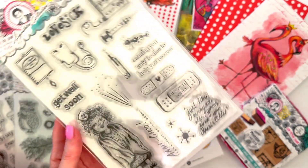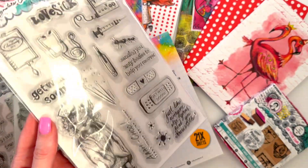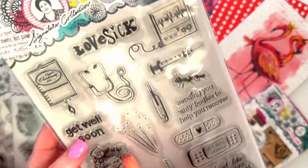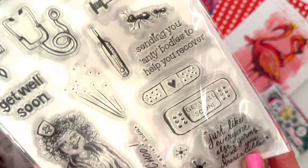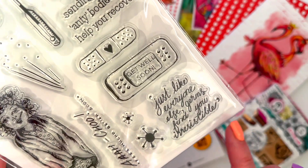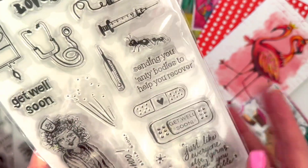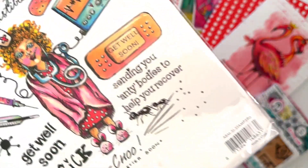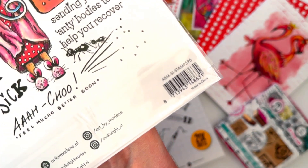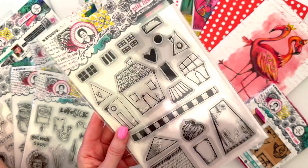Now we have one called Archoo - it's a sickness-themed stamp, which is really great because you could send them as a postcard when someone's sick. It's got 'lovesick,' 'get well soon,' 'sending you antibodies to help you recover' with tiny little antibodies, 'germs find you irresistible,' 'feel better,' 'feel macho better soon,' and there are band-aids, little viruses, and chardonnay in the drip - so cute! The code is ABMSISTAMP596.